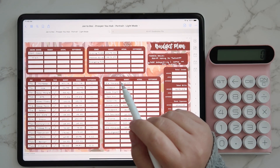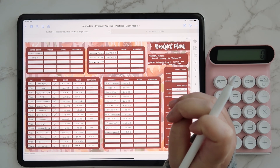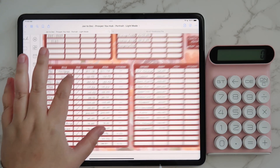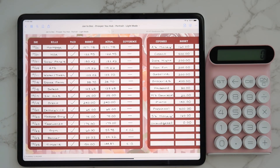Hey guys, welcome back to my channel and welcome to today's video. Today I am going to be closing out our budget for the month of October. To get started, we're going to take a look at our bills. Thankfully, it's always a nice thing when bills go as planned, and I feel like they were all pretty spot on. I've gotten to the point now where I get the bills in advance, I know what the due date is, what the amount is, all that kind of stuff. So there's really not much guesswork at all when it comes to bills. I like the predictability.